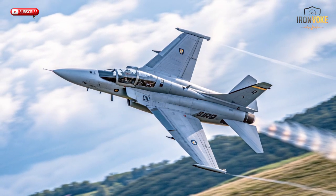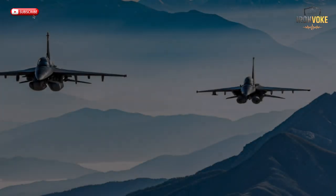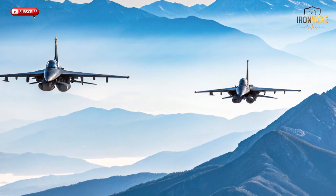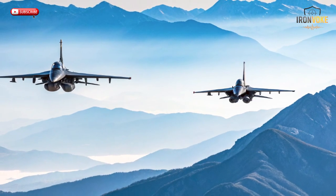The success of the M346 Lavi extends far beyond Israel. Nations like Italy, Singapore, Poland, and Greece have also adopted the aircraft, recognizing its balance of affordability and capability. For smaller air forces, it's a cost-effective way to train world-class pilots without investing in expensive combat jets. Italy uses it to train NATO pilots, while Singapore integrates it into its international pilot training programs. The jet's modular design allows customization, meaning each country can configure avionics, software, and weapons systems based on its needs.